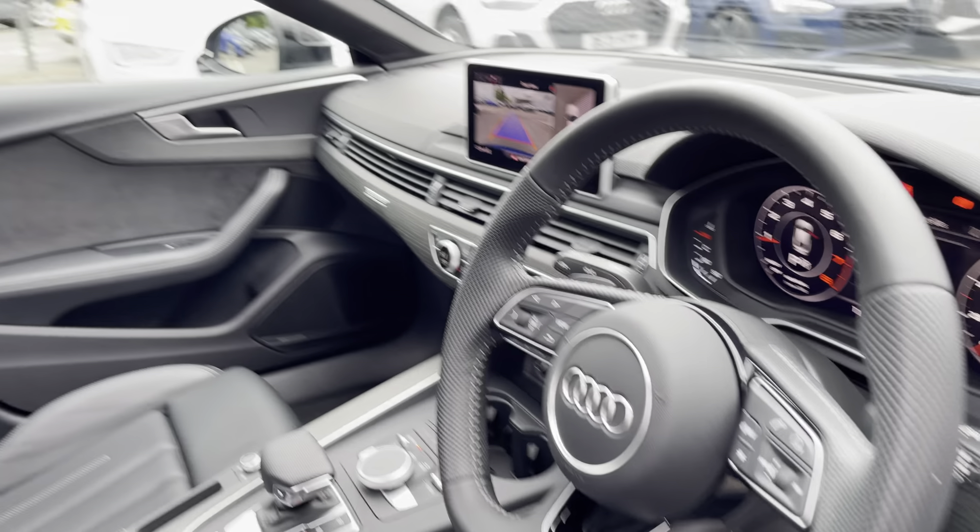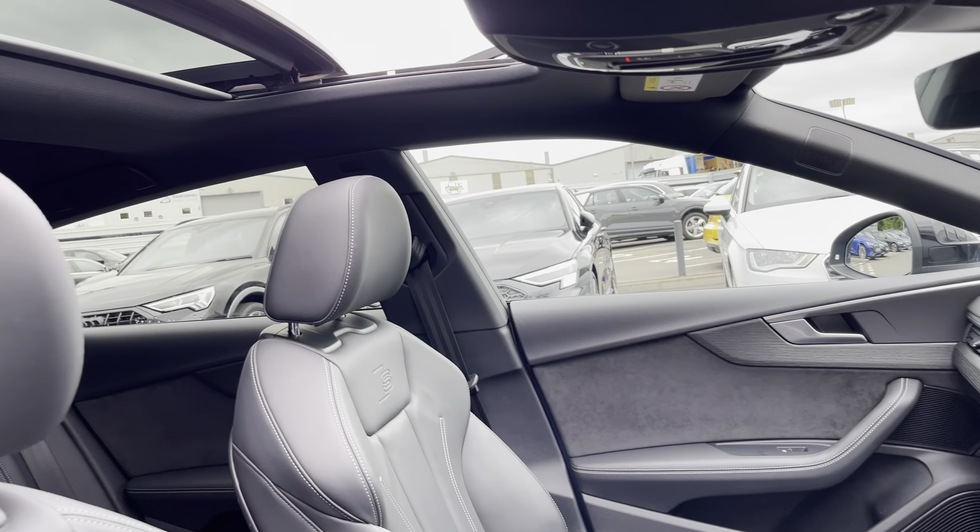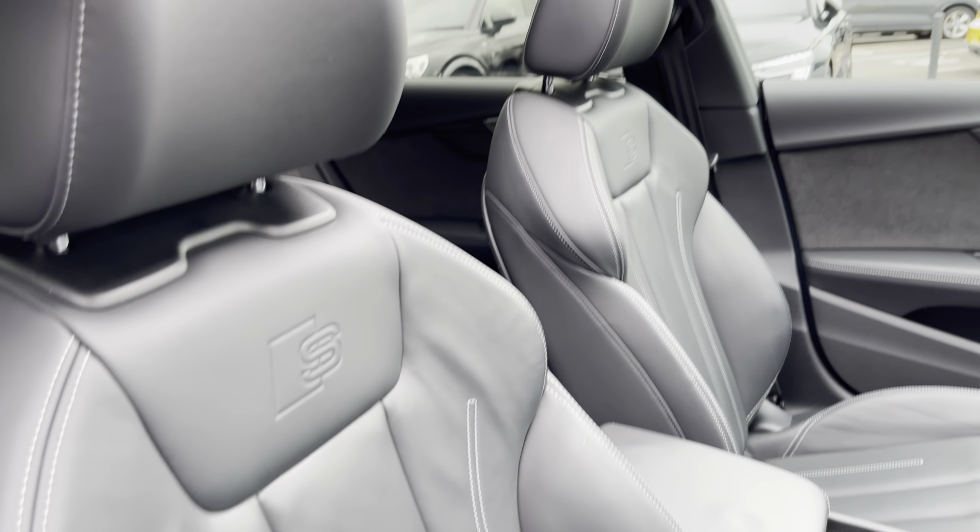Your leather multi-function steering wheel comes with the panoramic glass sunroof, which is ideal for those hot summer days. Moving further in, we also have the massage function to maximise comfort for you and the passengers on all journeys.